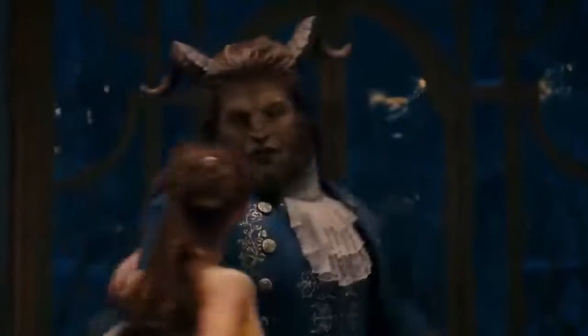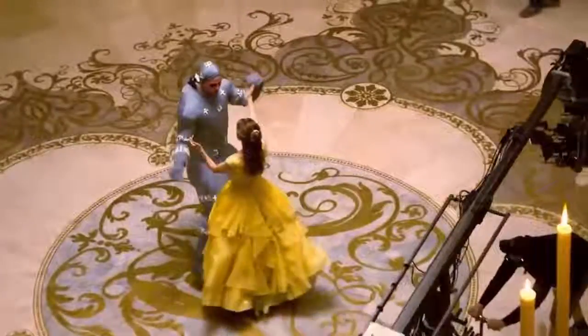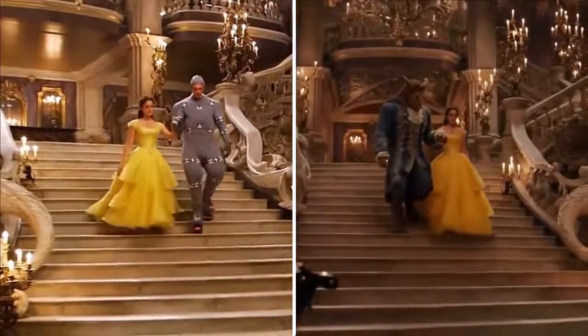In Disney's Beauty and the Beast remake, the fearsome prince-turned-monster is a terribly intimidating creature. In reality, it's just a guy in a motion capture suit. I'm not sure if that's padding he's got there, or if the guy only does leg day, but those are some beastly quads.